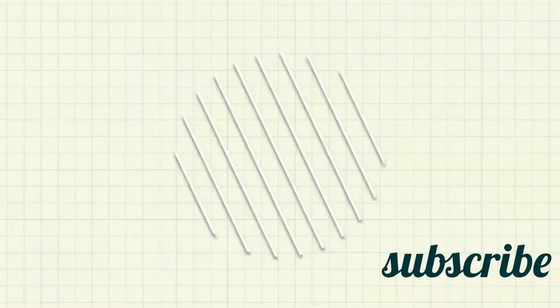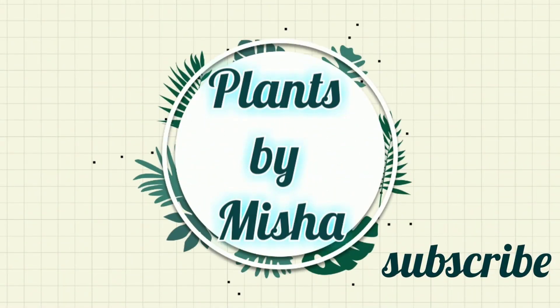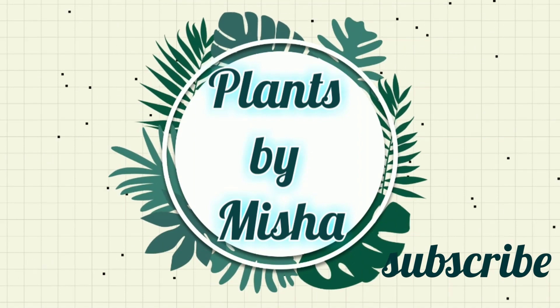Hey guys, my name is Misha and this is my channel where I post all plant-related content. If you're new, welcome, and if you're returning, welcome back — I love you and I appreciate your support. Today I just got out of work so I'm kind of all over the place, but I ended up receiving plant mail.